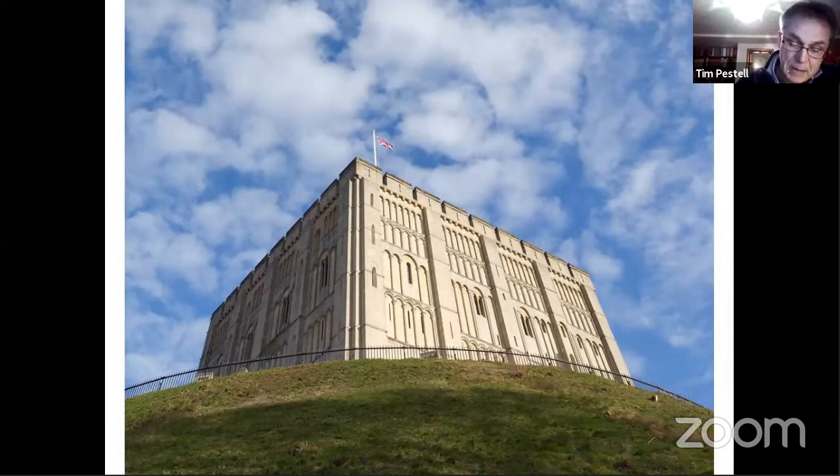Like most Norman castles, it seems to owe its origin to a wooden predecessor that was part of a motte and bailey put up in the 1070s in the wake of the conquest. Such a structure being erected in Norwich is unsurprising. Quite beyond the wealth of East Anglia in the 11th century, Norwich was the boom town of the late Anglo-Saxon region.